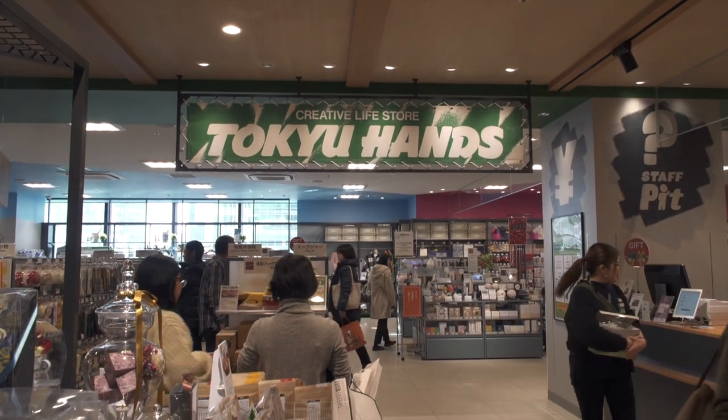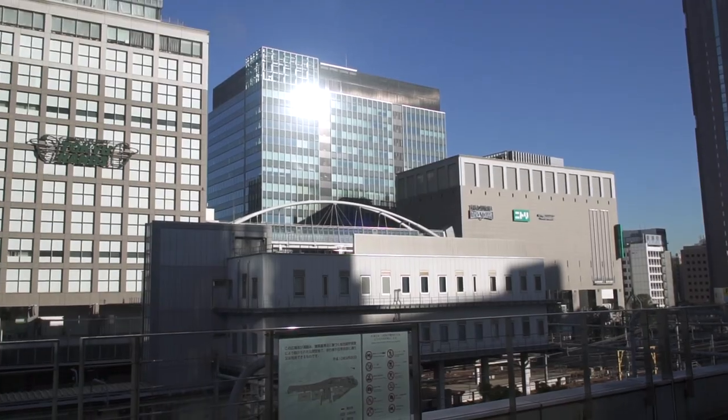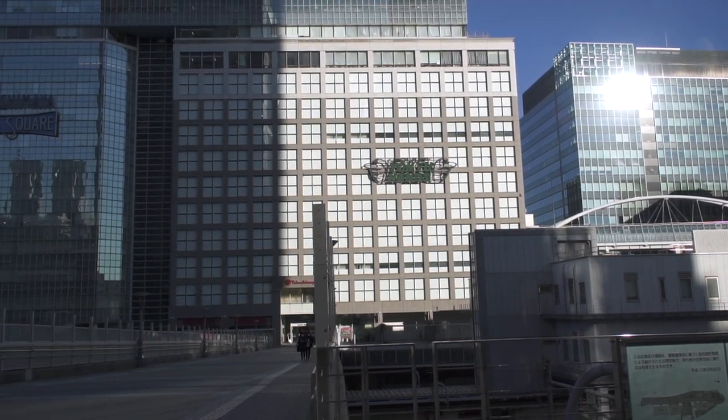The Creative Life Store Tokyo Hands has some of the best stationery in Tokyo. Loft is the other department store that has a very big and varied stationery section.